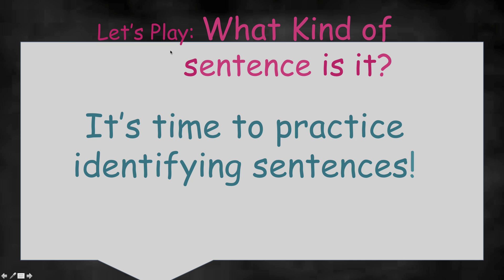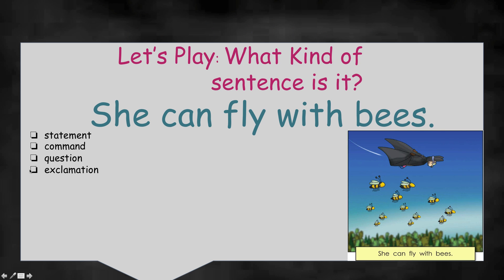Let's play a game — what kind of sentence is it? Are you ready? It's time to practice identifying sentences — that means giving them the right name. Here are the four different kinds of sentences: a statement, a command, a question, and an exclamation.